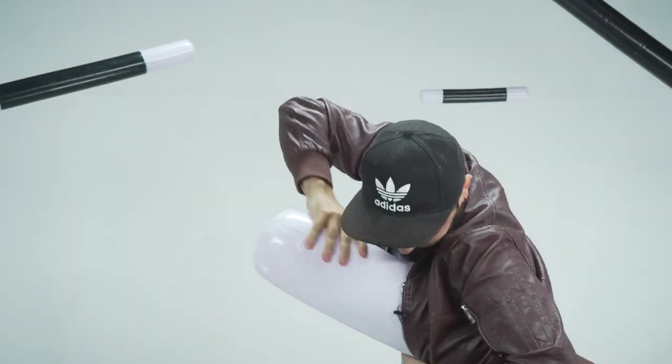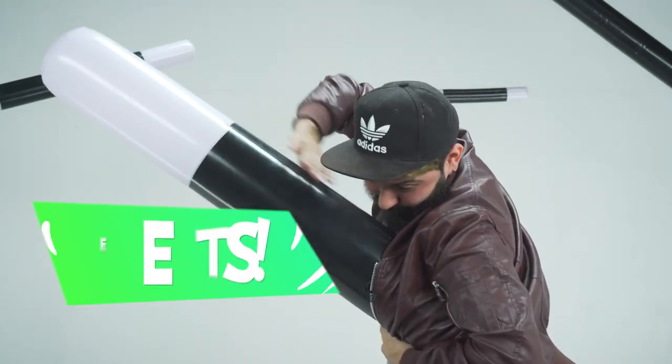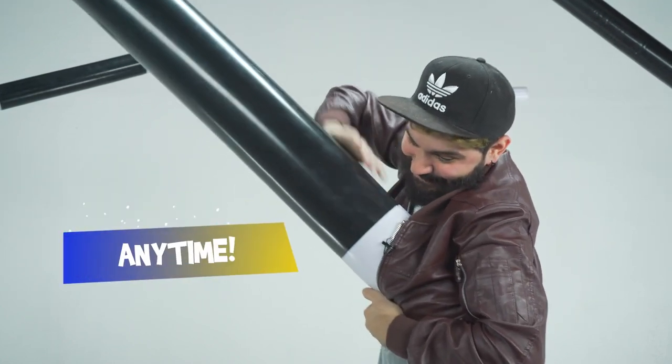The inflatable wands are perfect for birthday parties, events, or any time you want to blow up your performances.